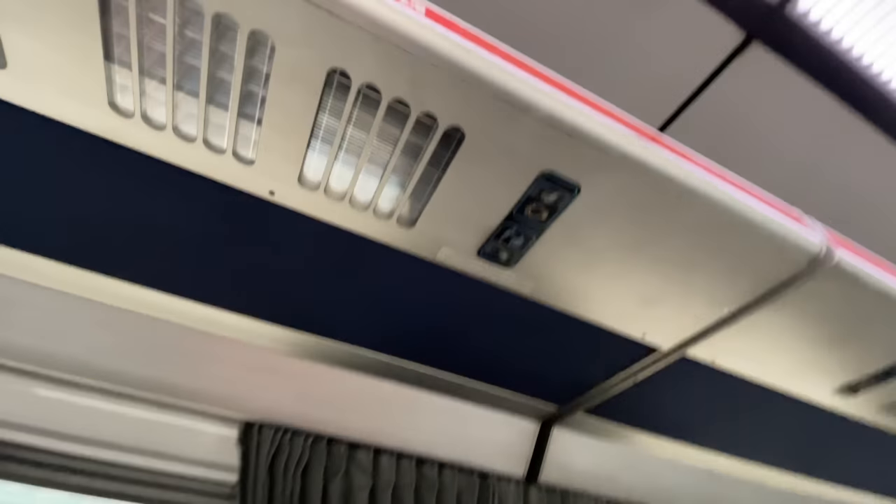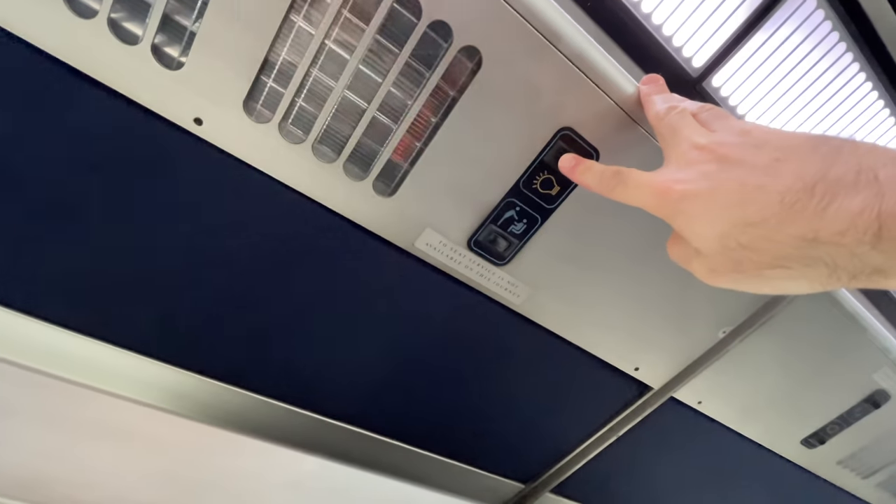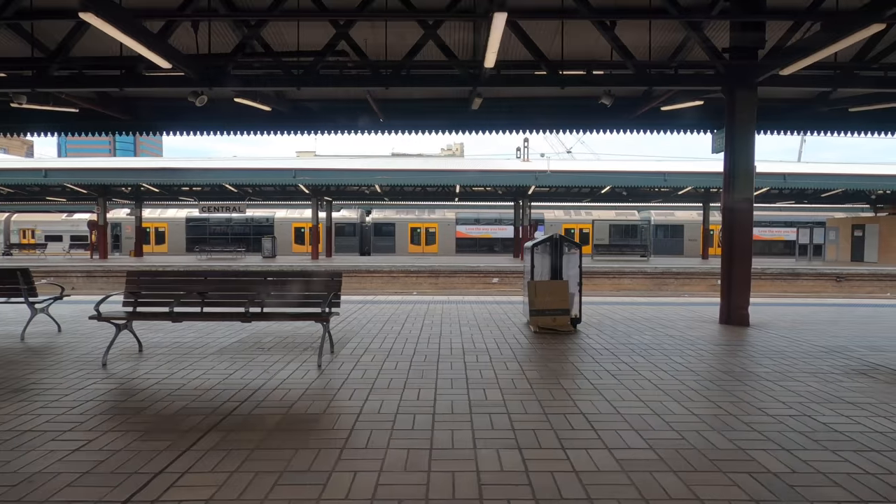There are no charging points or wi-fi. You can store small bags above your seat, while there's luggage space near the vestibule or you can check in your luggage depending on your destination.